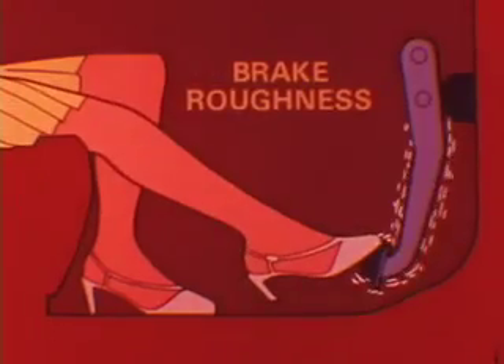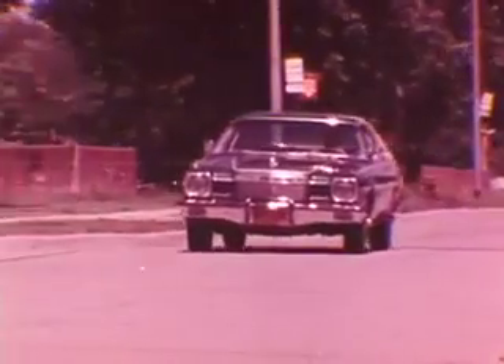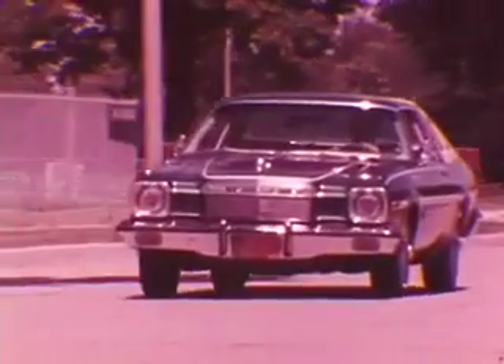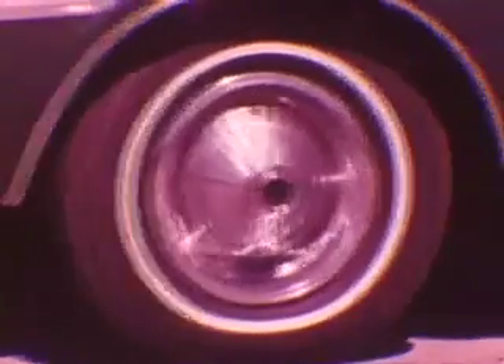Now let's check on brake roughness. First, if roughness or vibration shows up when brakes are not applied, check front suspension alignment and tire balance. If these check out okay, then inspect front and rear tires and wheels for both radial and lateral runout.